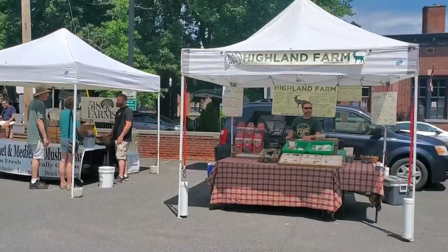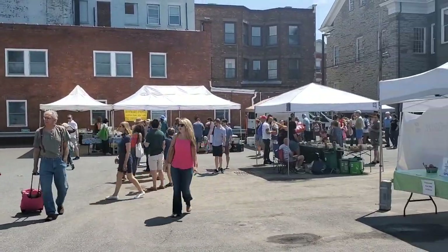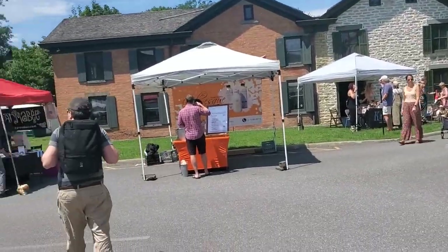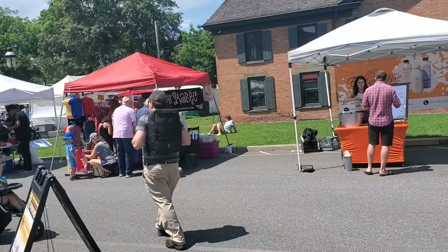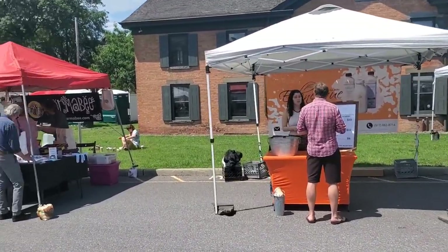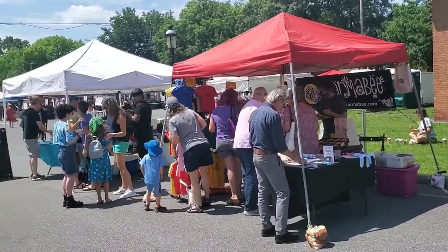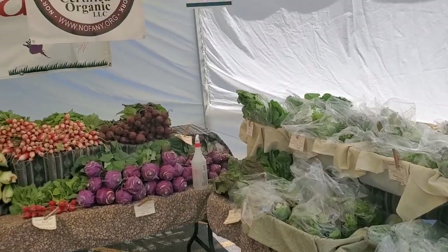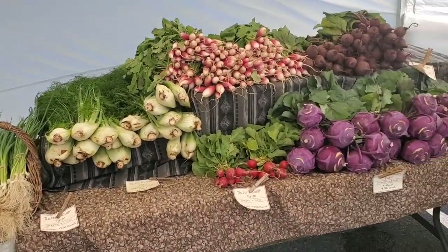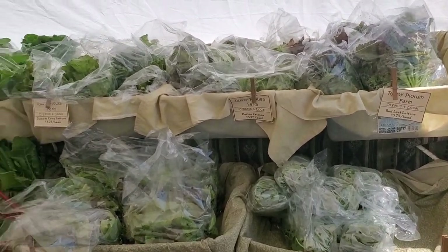This is how the farmers market in Kingston looks. It is a beautiful day today and it's perfect to be outside. They have a lot of local farms and businesses represented and I'm going to show you some of my favorites — a lot of local produce and everything looks so fresh and yummy. I always get a lot of things.